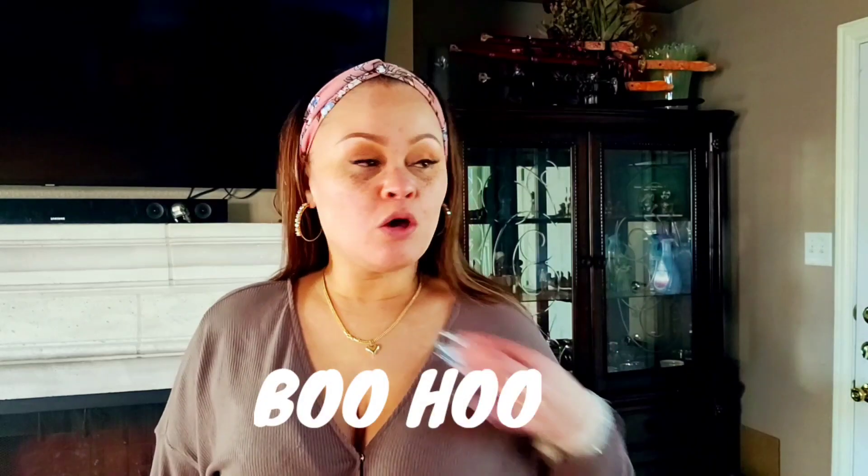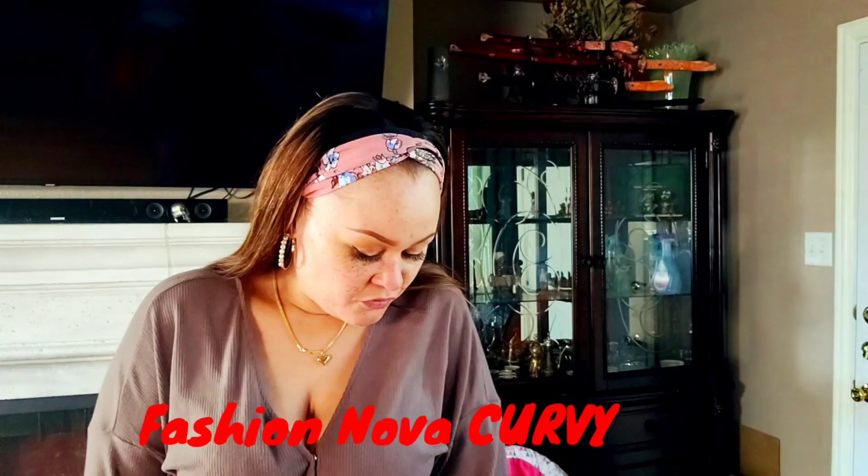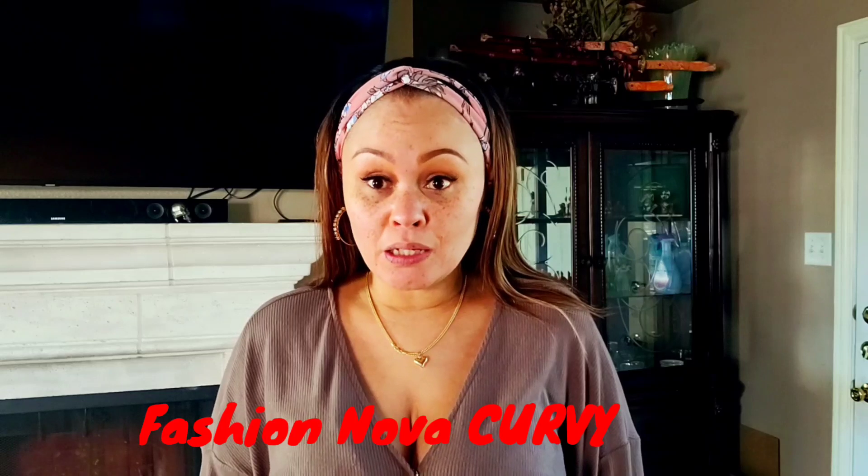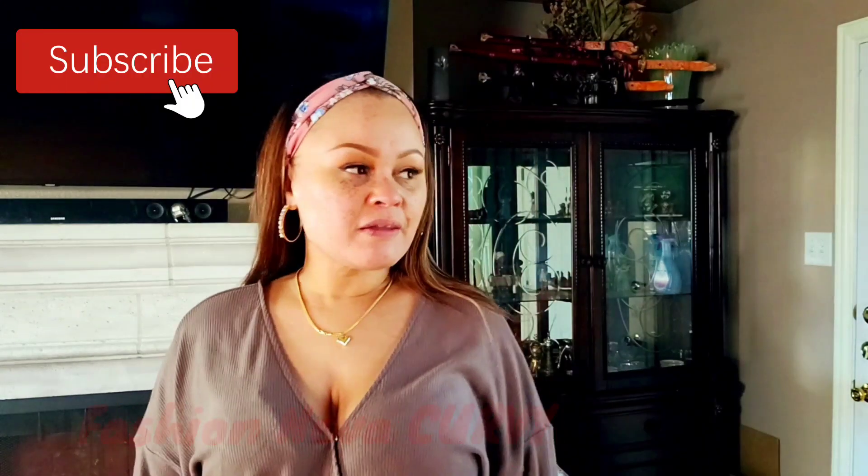Hey everybody, it's Miss True — Miss True Redbone if you didn't know, now you know. We're here to do an unboxing. I have an Amazon order, I have Boohoo, and of course the one and only Fashion Nova. I'm wearing a Fashion Nova outfit right now — very comfortable. I wear my crocs 24/7, don't come for me.